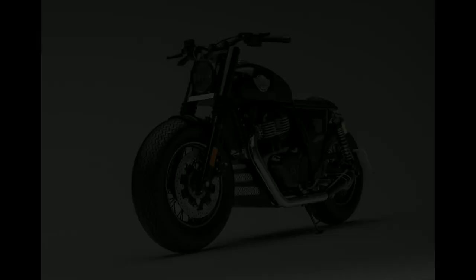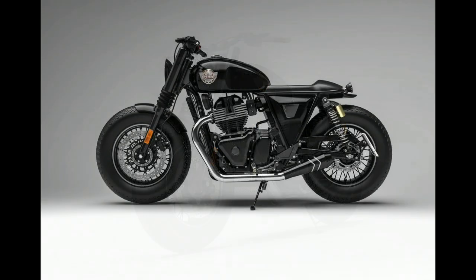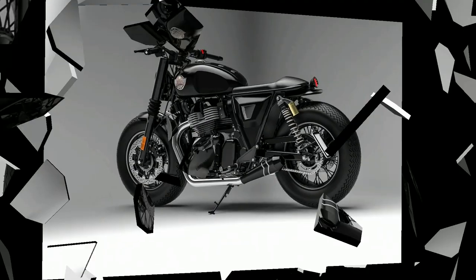This custom Royal Enfield Interceptor 650 has been given a total blacked-out treatment which justifies its name. The chrome header pipes have been left stock to add some contrast.